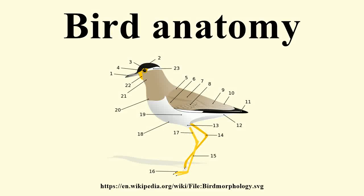Bird anatomy, or the physiological structure of birds' bodies, shows many unique adaptations, mostly aiding flight. Birds have a light skeletal system and light but powerful musculature which, along with circulatory and respiratory systems capable of very high metabolic rate and oxygen supply, permit the bird to fly.